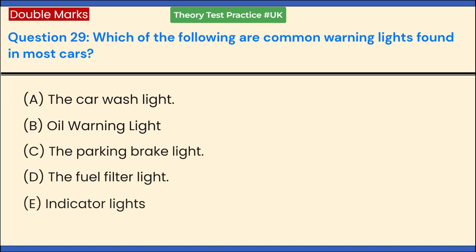Which of the following are common warning lights found in most cars? a. The car wash light. b. All warning light. c. The parking brake light. d. The fuel filter light. e. Indicator lights. Answer: b. All warning light and c. The parking brake light.